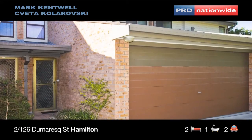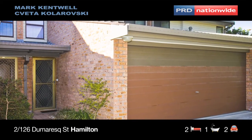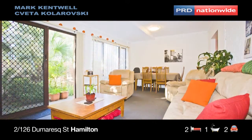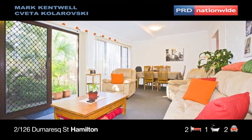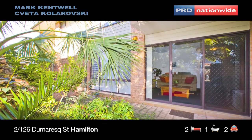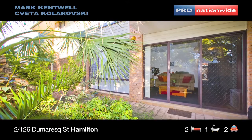Downstairs you have a separate laundry with second toilet, a large double garage with internal entry and electric door. Open plan lounge, dining and compact kitchen opening onto a spacious rear courtyard. This property has only recently been repainted and re-carpeted throughout.